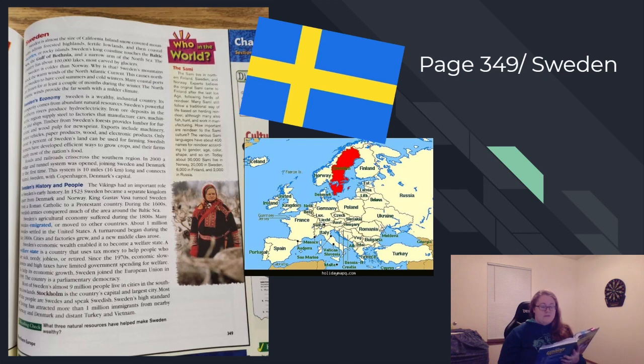Sweden is a wealthy industrial country. Its prosperity comes from abundant natural resources. Sweden's powerful northern rivers produce hydroelectricity. Iron ore deposits in the Arctic region supply steel to factories that manufacture cars, machinery, and ships. Timber from Sweden's forests provides lumber for furniture and wood pulp for newsprint. Exports include machinery, motor vehicles, paper products, wood, and electronic products. Only about 8% of Sweden's land can be used for farming. Swedish farmers have developed efficient ways to grow crops, and their farms supply most of the nation's food.